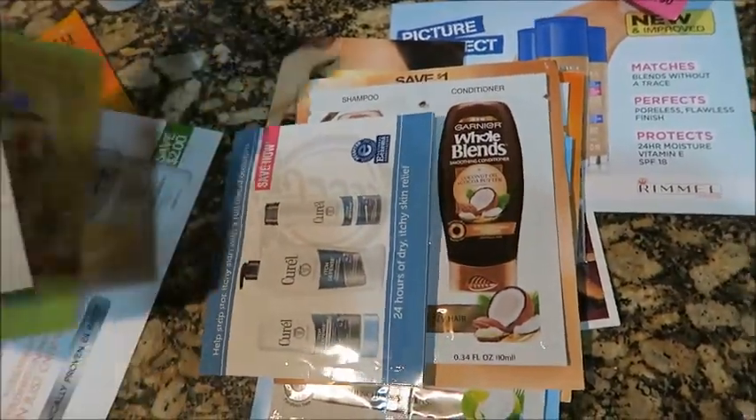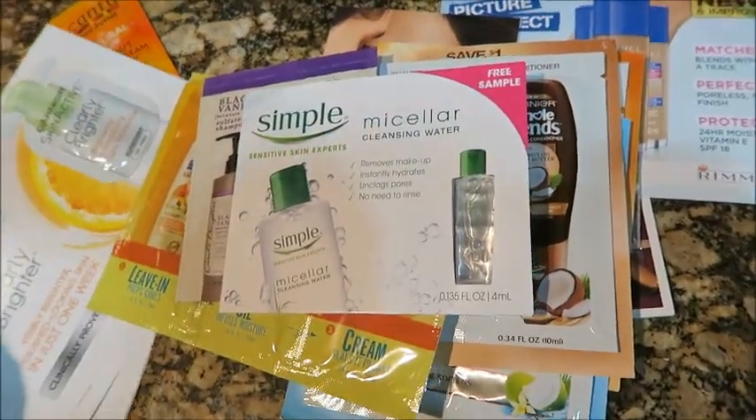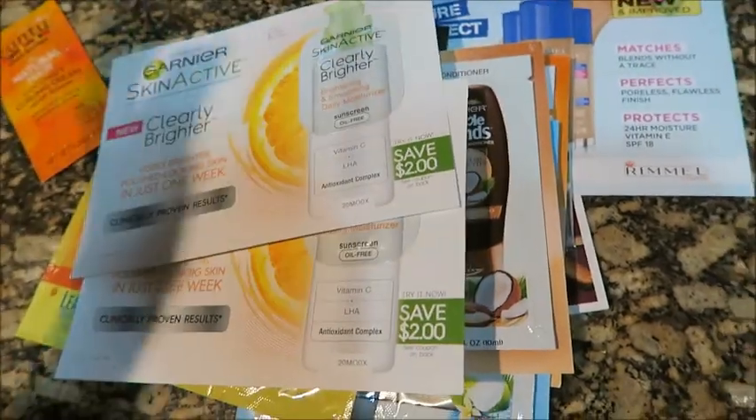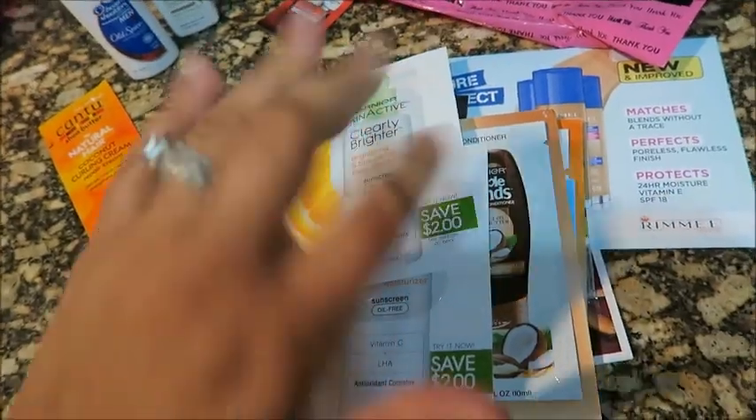I just want you guys to know so you can go and see if your Walgreens has any of these. I will see you in my next video. Remember to subscribe, like, and share, and if you guys liked my video, thumbs up. Bye!